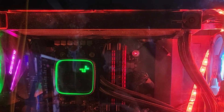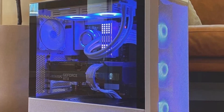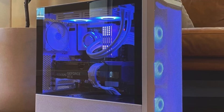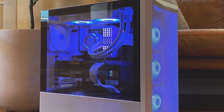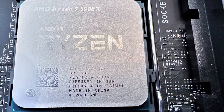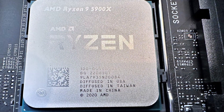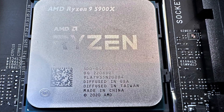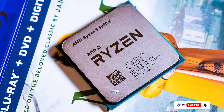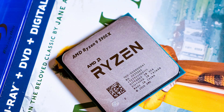Built on AMD's advanced Zen 3 architecture, the Ryzen 9 5900X offers significant improvements in IPC — instructions per cycle — resulting in faster and more efficient performance across a variety of tasks. Its compatibility with PCIe 4.0 technology ensures lightning-fast data transfer speeds for high-speed storage and graphics cards. The Ryzen 9 5900X boasts a sleek and modern design, complementing any gaming or productivity setup. With its durable construction and reliable performance, this processor is built to last, providing years of gaming enjoyment.